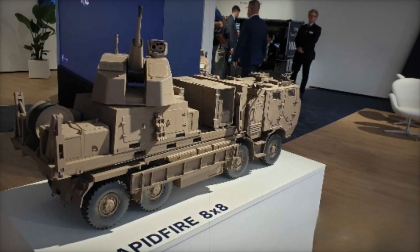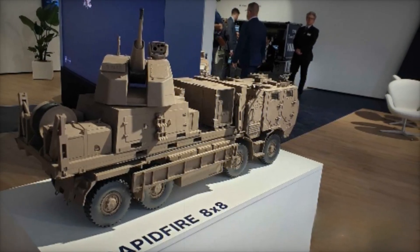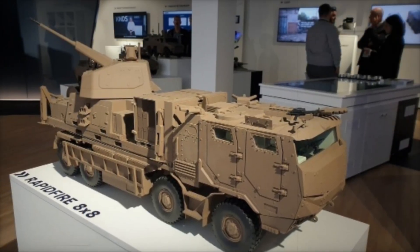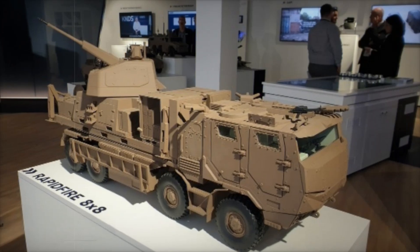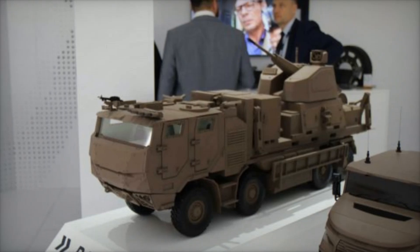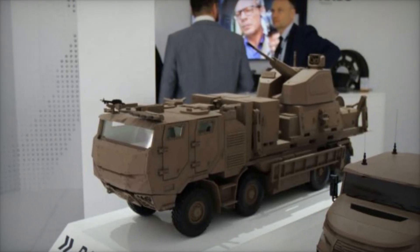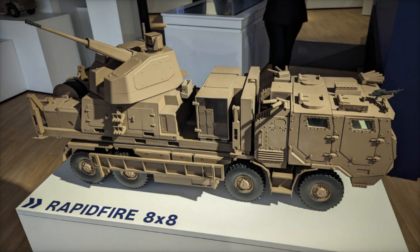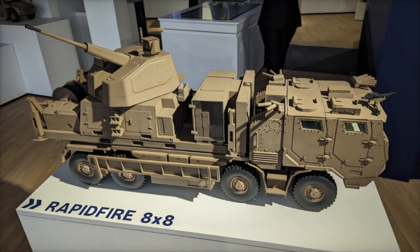The 40mm rapid-fire system competes with other advanced air defense platforms, such as Germany's Skynex system developed by Rheinmetall. While both systems are designed to neutralize low-altitude threats using radar-guided targeting, KNDS France's solution differentiates itself through the integration of a mobile, deployable shelter and its high-rate-of-fire 40mm gun. The use of advanced airburst ammunition further strengthens its position as an optimal choice for modern battlefield conditions.